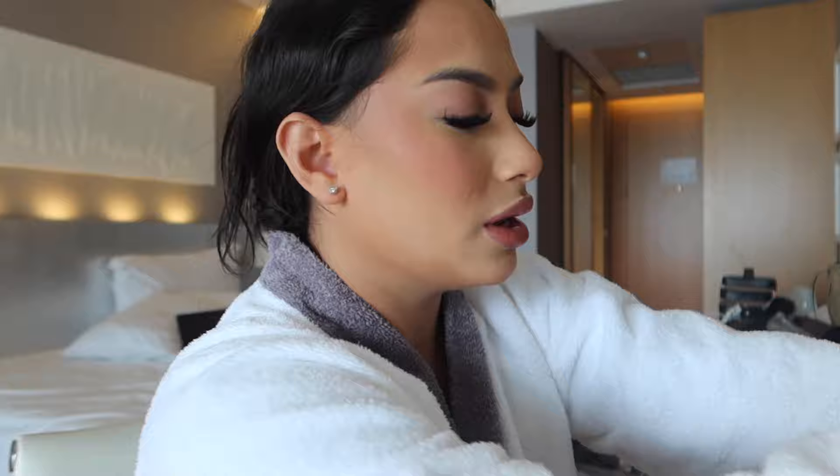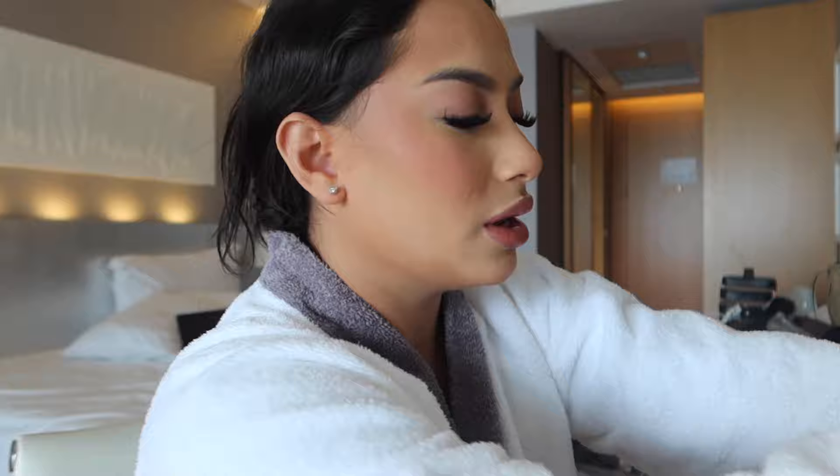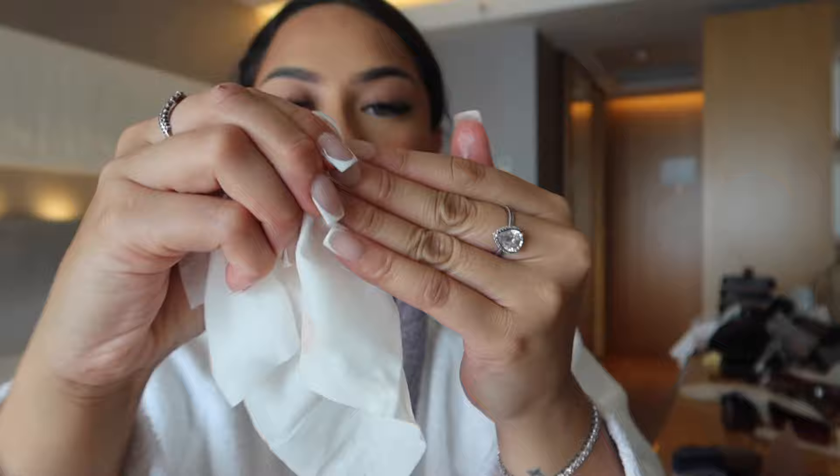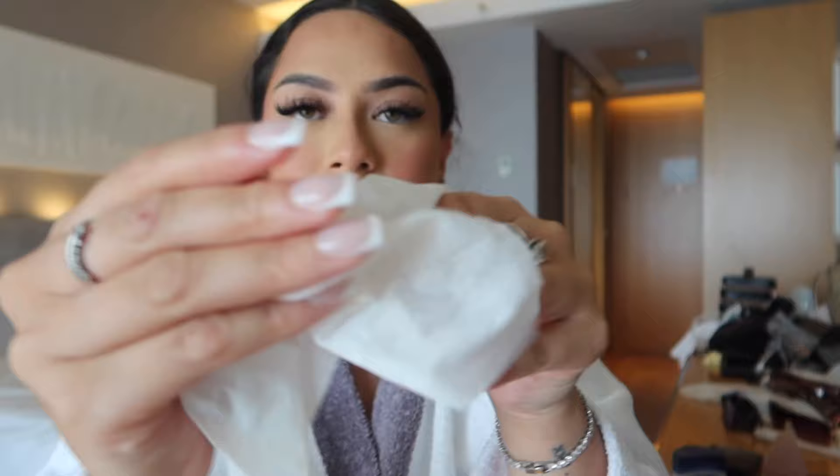After that I get a makeup wipe and wipe my hands because I hate makeup on my hands and nails. I clean my nails like that, underneath. See all that product that just came off.